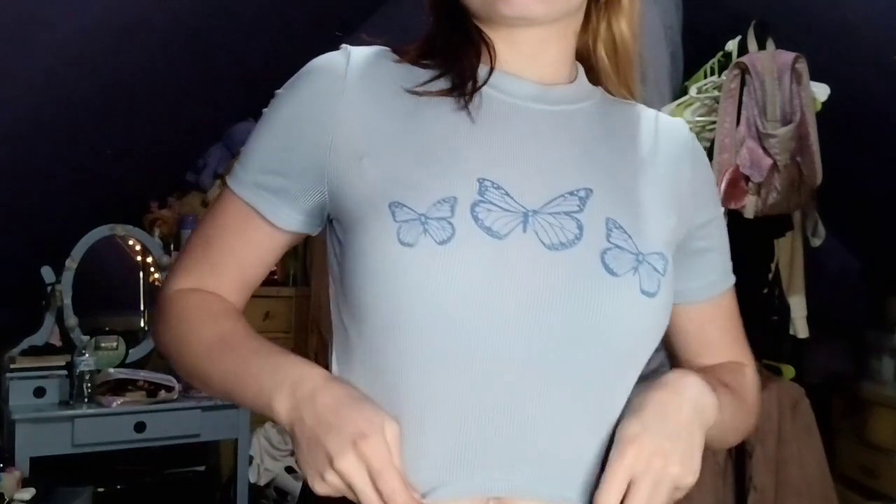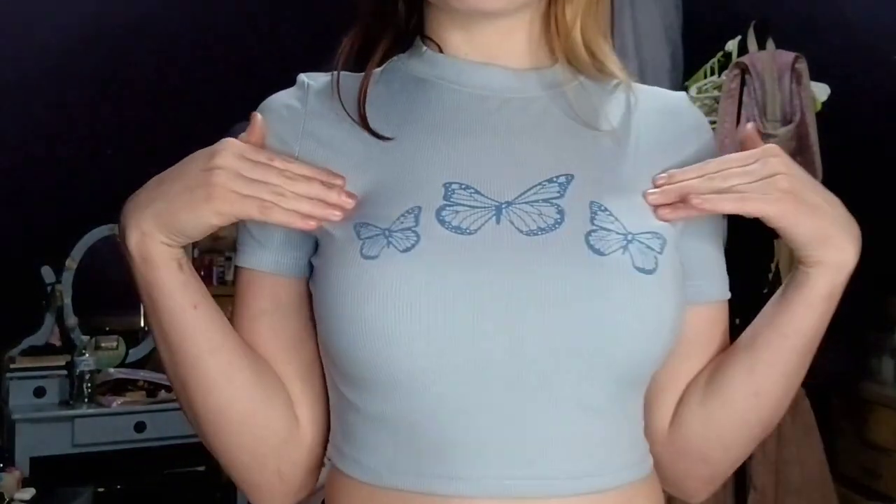Moving on to actual clothes now. I'm going to start by showing you guys the top and then the shorts — these are not a matching set. This is the top; it's just this really cute blue butterfly top. The material isn't really my favorite, but it's super stretchy and has little butterflies on it. It's actually kind of comfy. Honestly, I really like this shirt and I feel like I might wear it to school today.